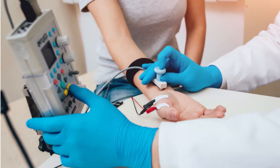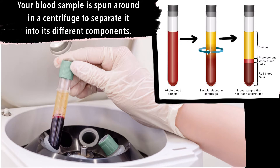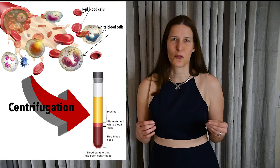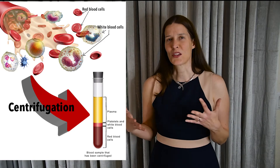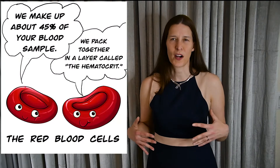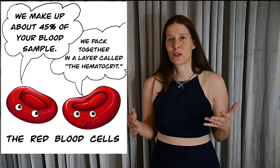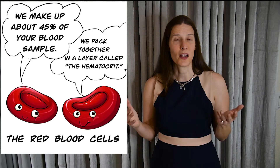So what happens after the phlebotomist draws your blood from the vein and seals it in that test tube? Your blood samples are then spun around in a machine called a centrifuge. A centrifuge uses centripetal force to separate whole blood into different components based on the individual density level of each component. Packed red blood cells, making up about 45% of the test tube sample, will settle in a layer at the bottom of the test tube. We call this volume the hematocrit.